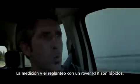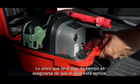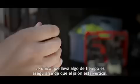Measuring and staking out with an RTK rover is fast. The only thing that slows it down is making sure the pole is vertical.